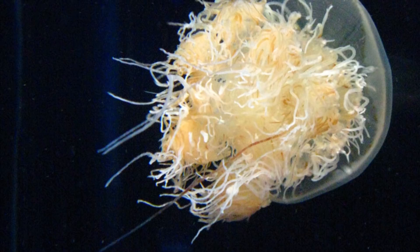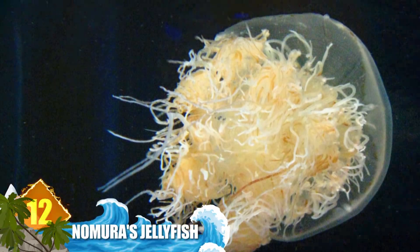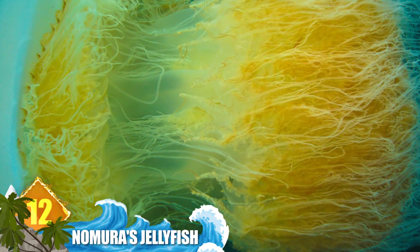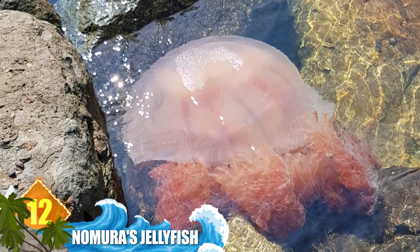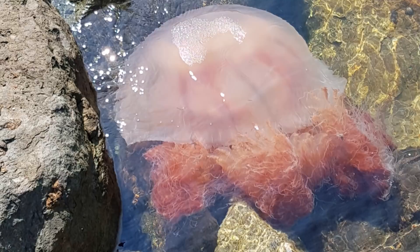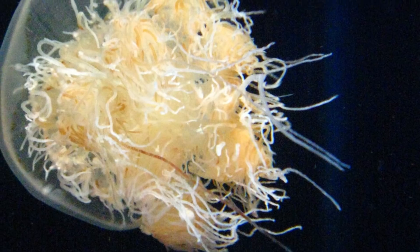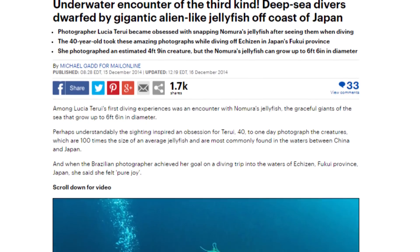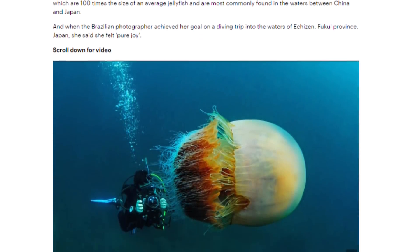Number 12: Namira's Jellyfish. Growing to more than 6 and a half feet in diameter and weighing around 440 pounds, these creatures are larger than many adult humans, and they're not much smaller than the lion's mane species of jelly, which is the world's largest such animal. They're found mainly in the waters between Japan and China, and experts say that these cnidarians are some fast growers. Within 6 months' time, this species can grow from the size of a grain of rice to more than 6 feet in diameter.